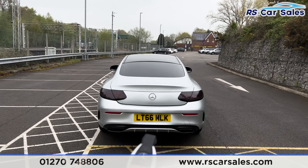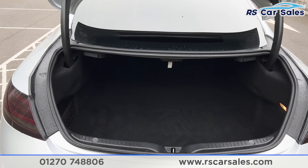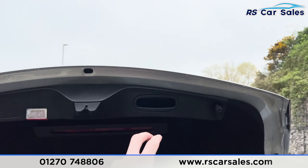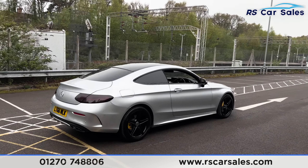We have the rear diffuser with quad-tip exhaust and tinted tail lights. If you press this button on the remote, the boot opens up. Inside you'll find plenty of space, a storage net on the left-hand side, and a little handle just here. We can pull that down and close the boot back up.